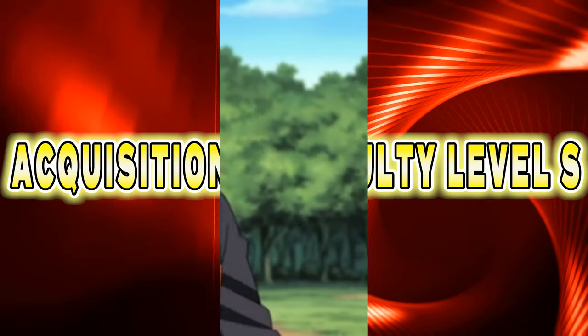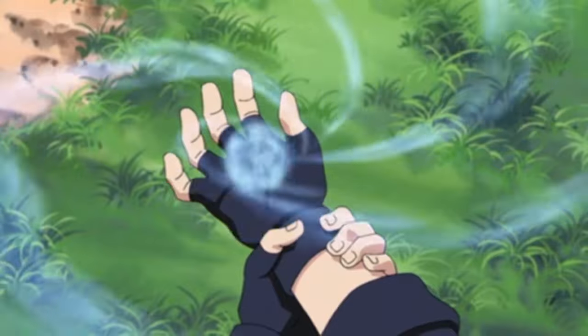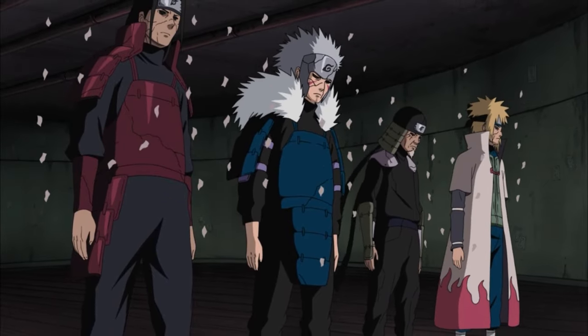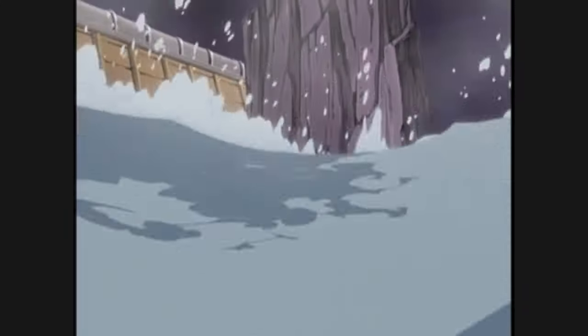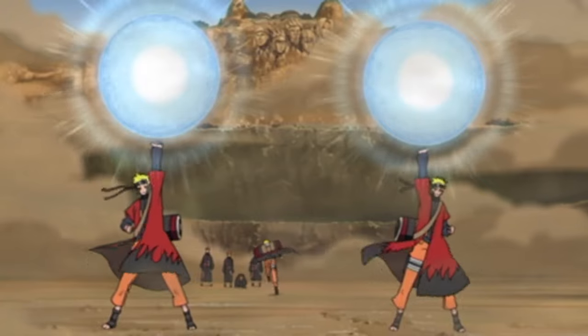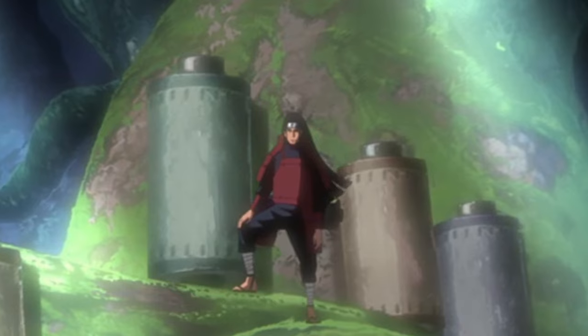There are a variety of ninjutsus in Naruto, and each ninjutsu has its own Acquisition Difficulty Level. There are six levels of difficulty, ranging from E to S. The lowest difficulty, E, is considered Academy Level, and the highest difficulty, S, is considered to be the Ultimate Secret and Forbidden Jutsu Level. Today we've compiled a list of the highest Acquisition Difficulty Level — S-Ranked Ninjutsu — and we'll also be including the rank of the strongest technique for both Sasuke and Naruto.